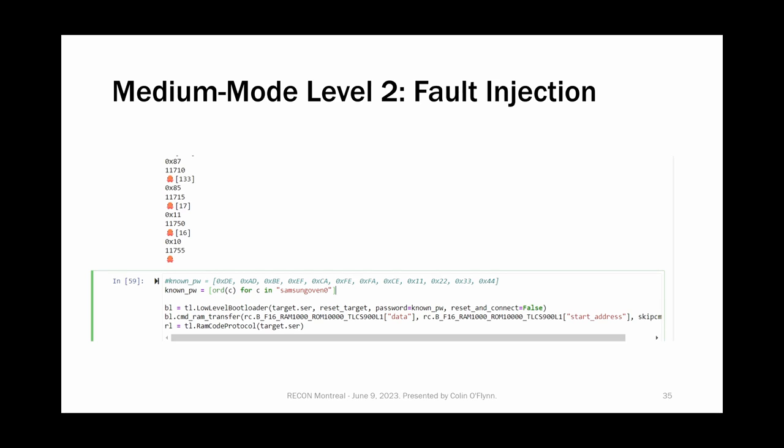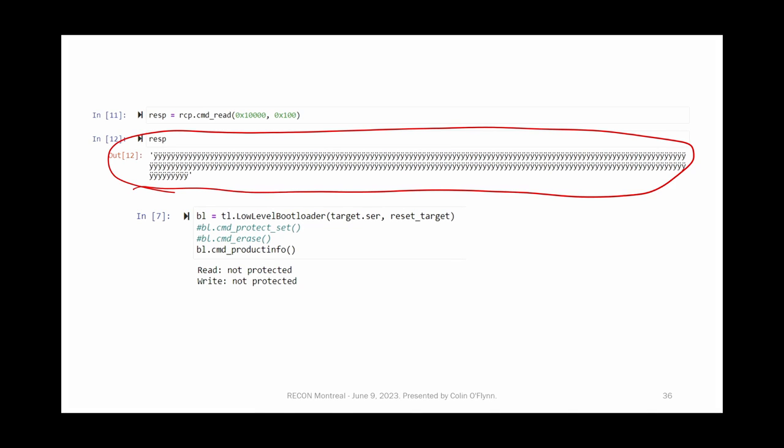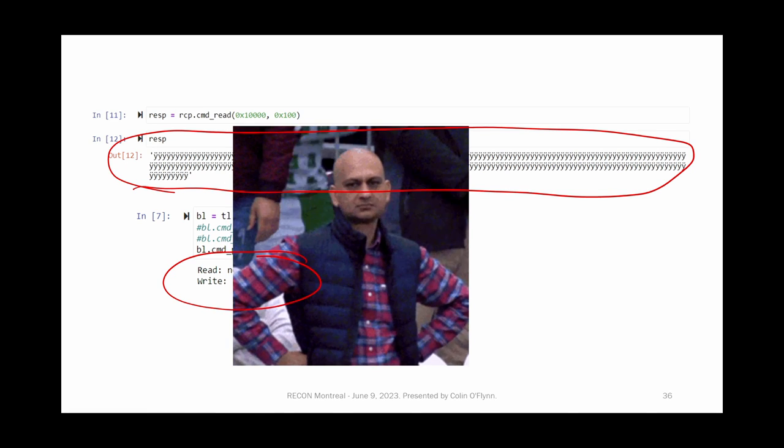Now that I have the password, I needed it because if my fault injection is successful it will require the password to continue. I tried it — it was successful. I put the password in and read out the data, but I got all FFs. When I checked the product info, it said it's not protected. What actually happened is I accidentally glitched it so it jumped to the erase command rather than the bootloader command. It erased itself and came back unprotected. So I thought the attack worked, but I had actually just erased the chip.